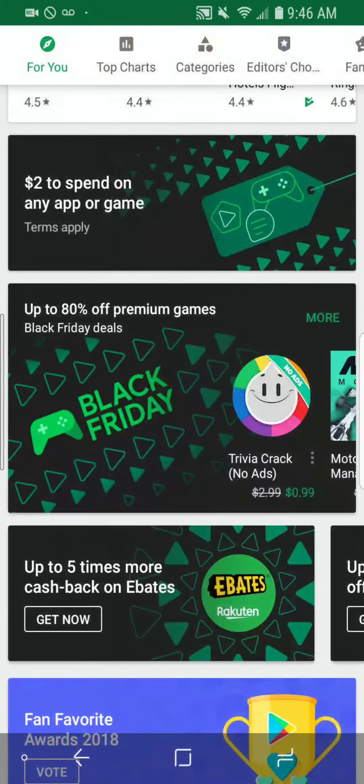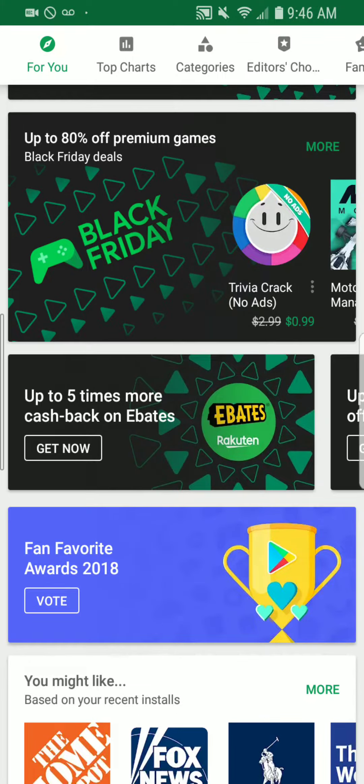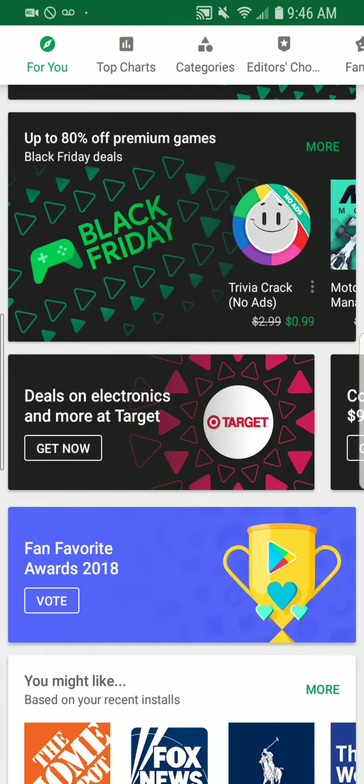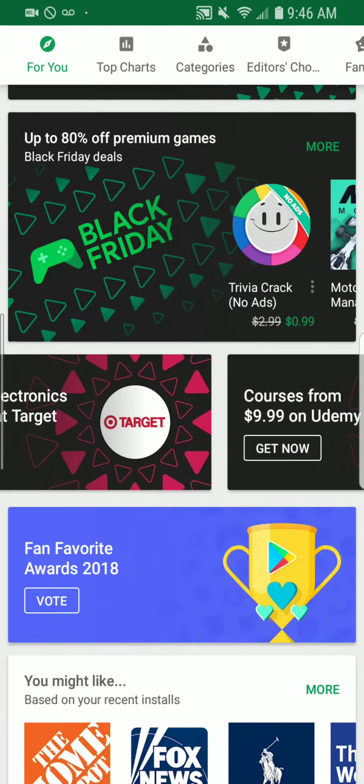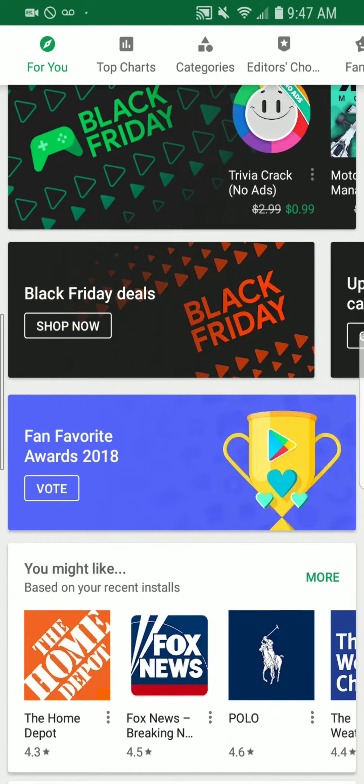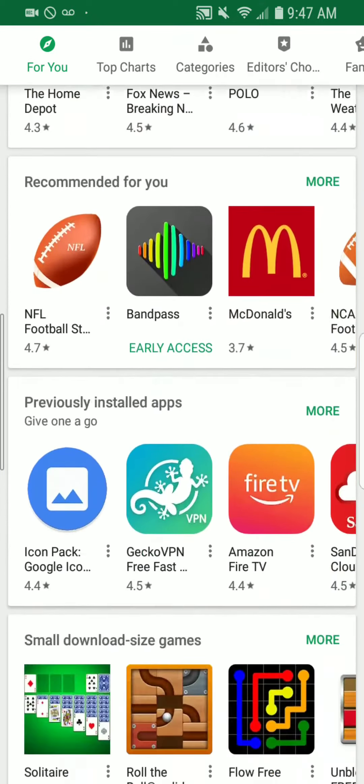Up to five times more cash back on eBates, up to 50% off on Wish, great deals across the board on Slick Deals — I keep telling you guys about that one — deals on electronics at Target, and courses from Udemy for ten bucks.